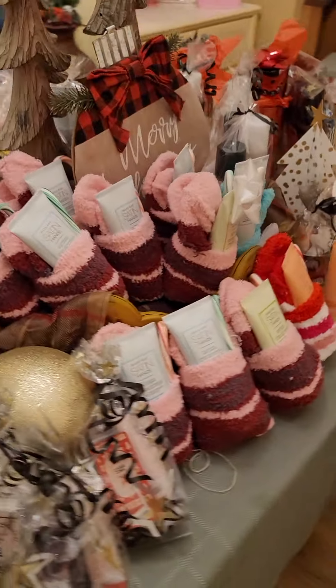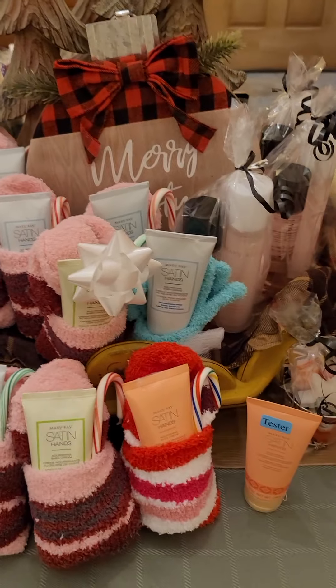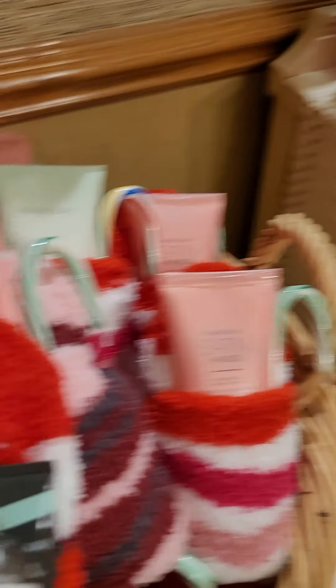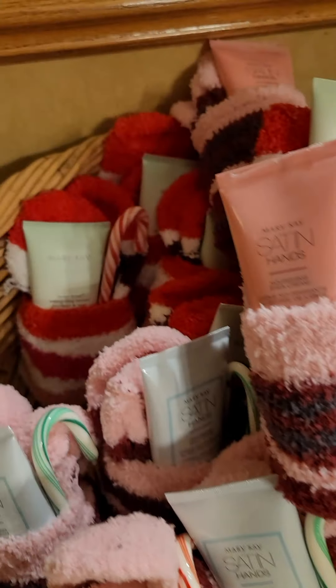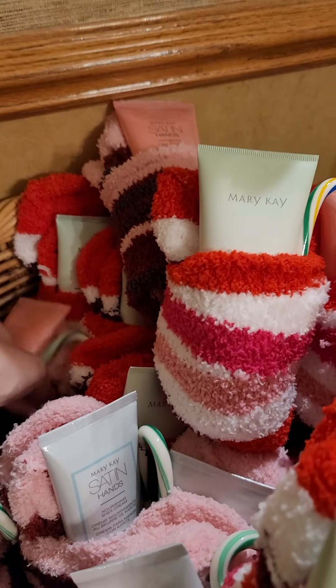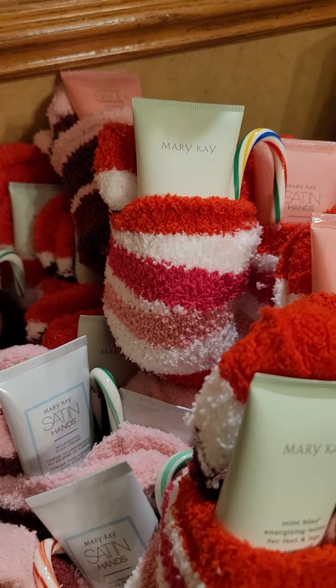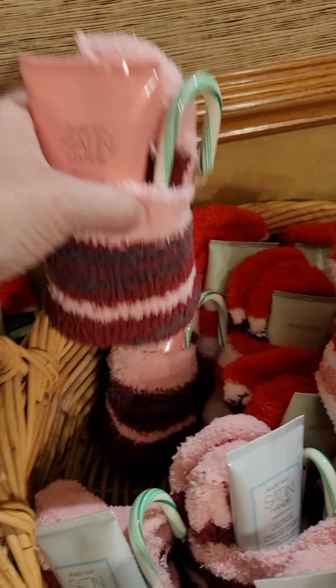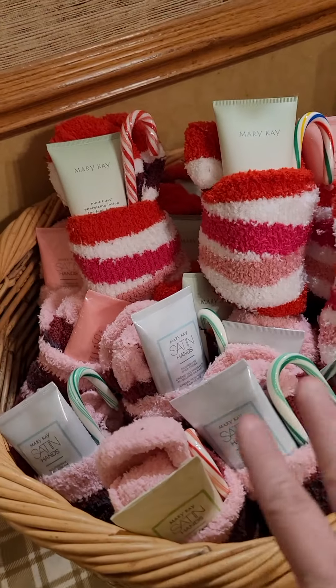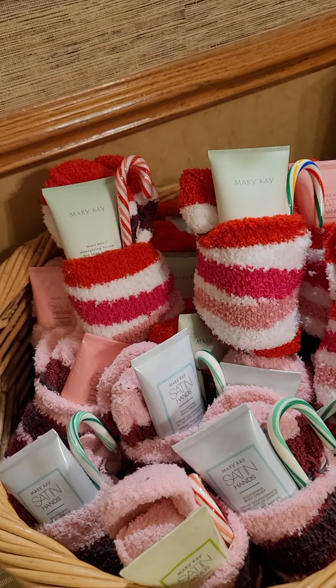Of course, we have our Mint Bliss and our Satin Hands and socks sets all over here in the gift area. We also have Mint Bliss socks, and this one contains a Mint Bliss and a hint of mint balm, so that's a little different pricing. These are our most popular gift sets and they come with a fun candy cane this year.